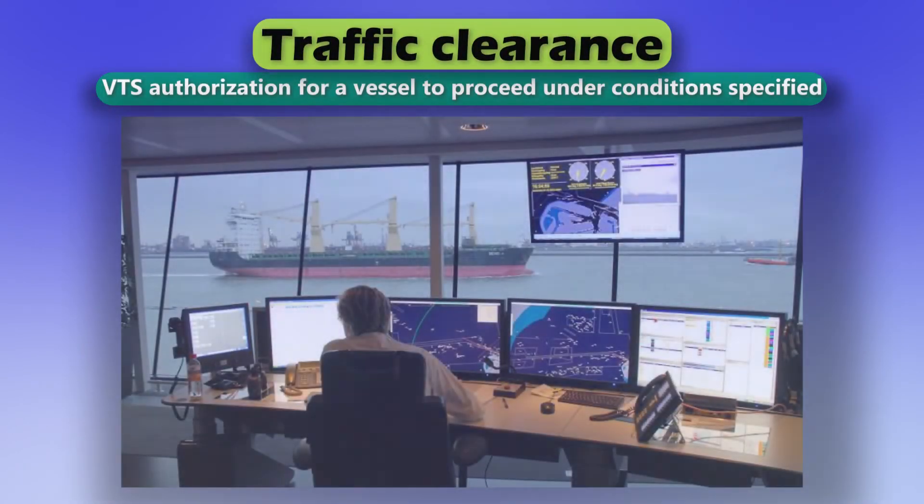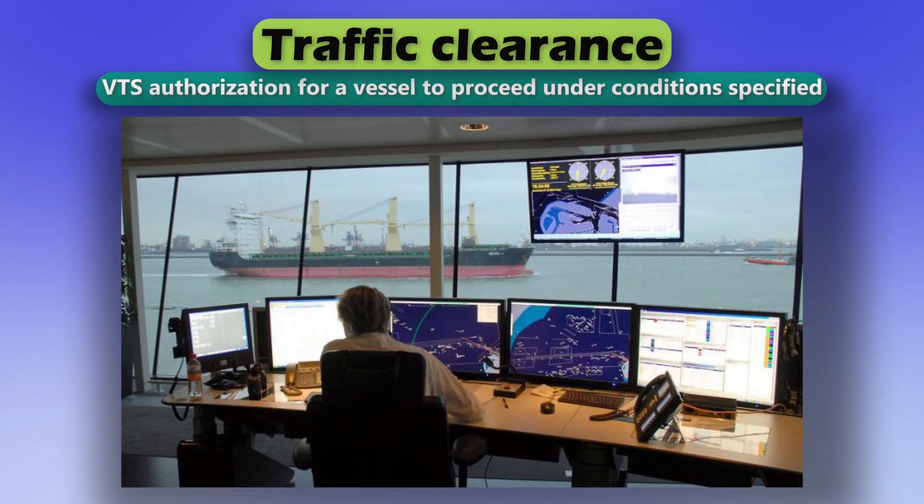Traffic clearance. VTS authorization for a vessel to proceed under conditions specified.